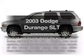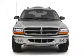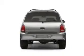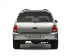Introducing the 2003 Dodge Durango — everything you need under one roof with this great vehicle. With a powerful eight-cylinder engine, the powertrain includes four-wheel drive driven by an automatic transmission.